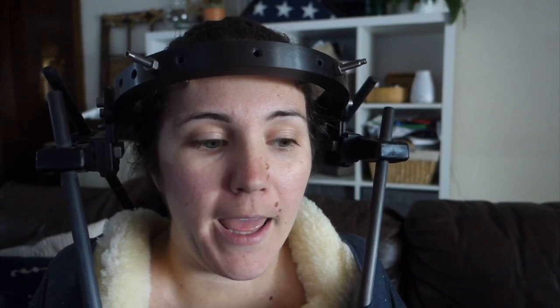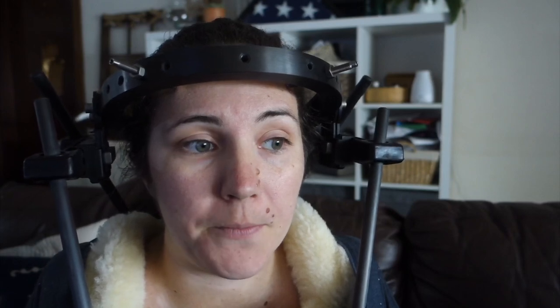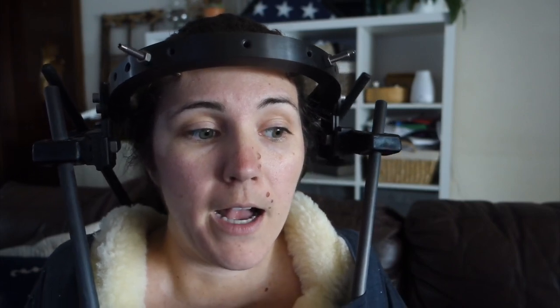I've worn flip-flops, sandals, as well as tennis shoes. In the beginning I only felt comfortable in tennis shoes because I was very nervous about falling. Tennis shoes seem to work really well, especially early on.